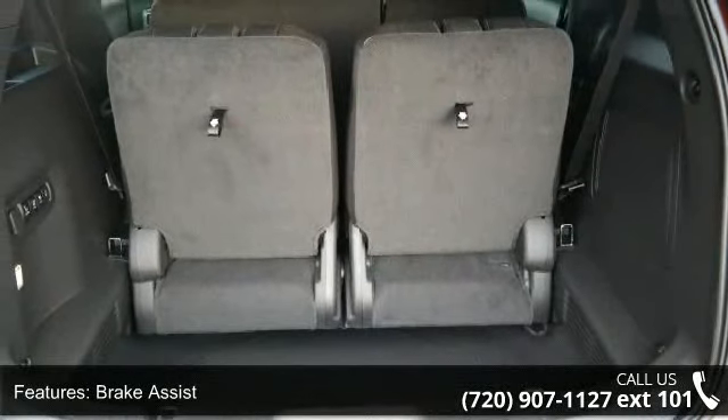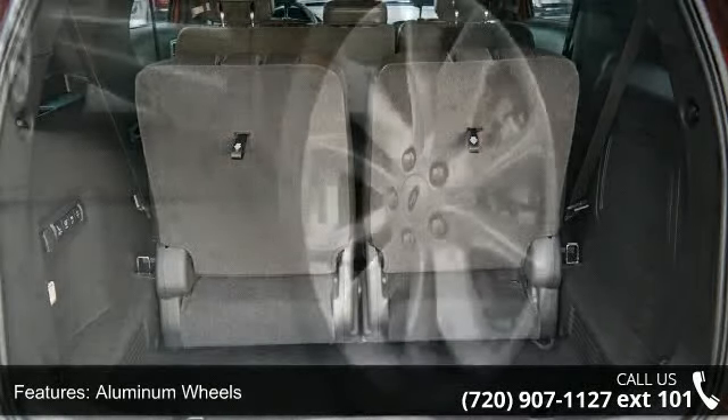Call now to schedule a test drive at our dealership.